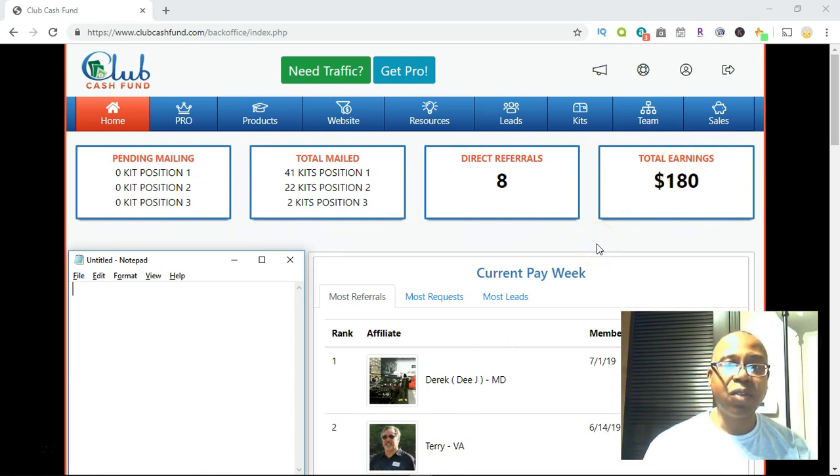I got involved when it was $80 to become a full-fledged reseller of the opportunity. As a reseller, you're selling two products and also this whole system. I've earned back my $80 plus an extra $100 — not too shabby. I've been involved for no more than three to four weeks now, just promoting on social media and things of that nature.